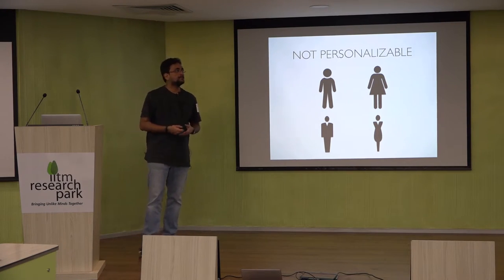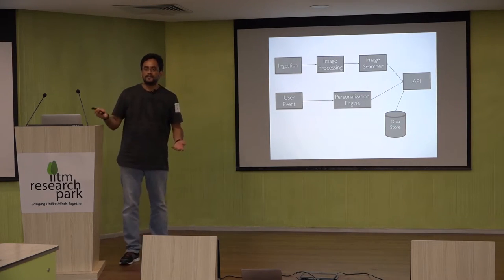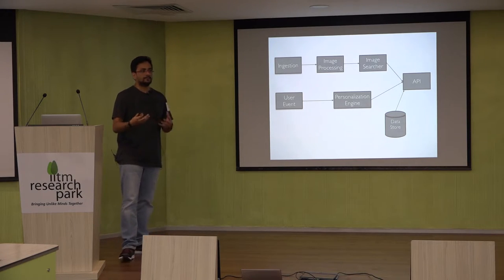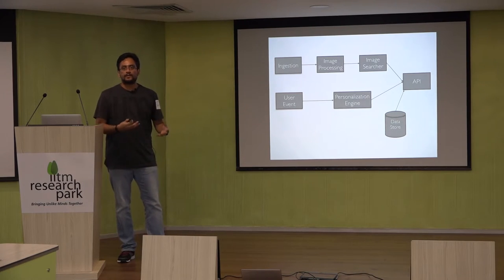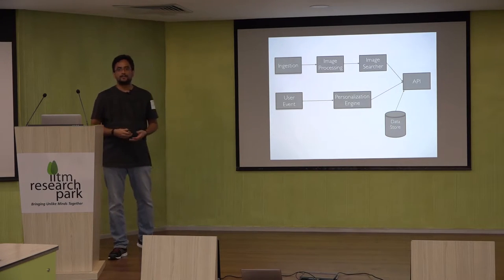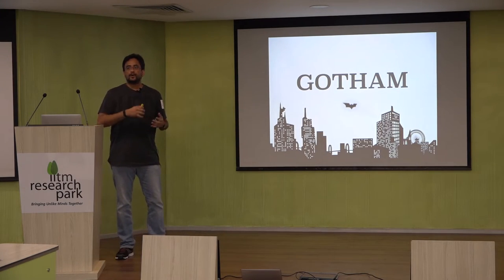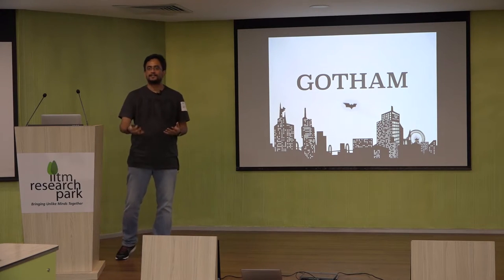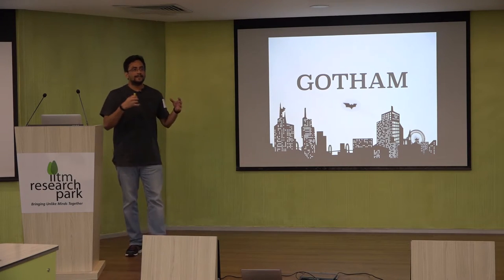We wanted to break it down so that pieces that can be cached are cached and others can be made more efficient. So we gave the project a codename: Project Gotham. We are going to show a lot of characters from Gotham — a few are internal jokes but you can get the gist of what each piece is about.